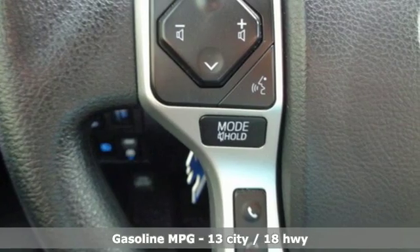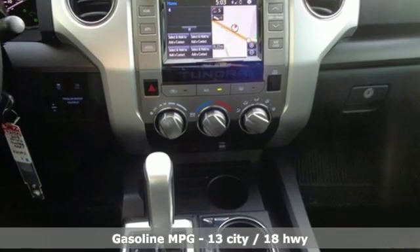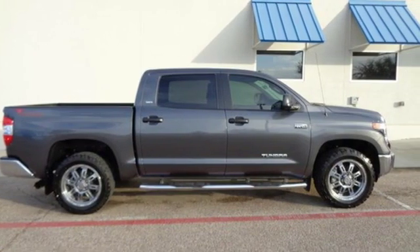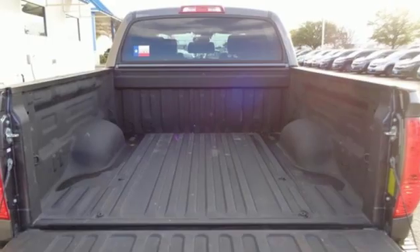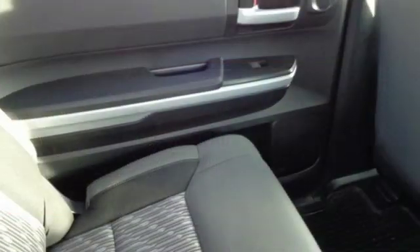It's equipped for all your driving needs and wants: V8 engine, gas pressurized shocks, automatic transmission, trailer brake controller, streaming audio, wireless phone connectivity, manual tilting steering column, trailer hitch receiver, rear wheel drive, and power heated mirrors.